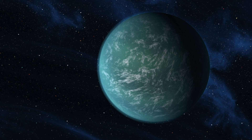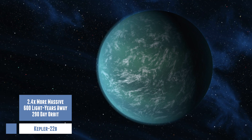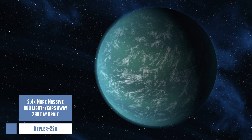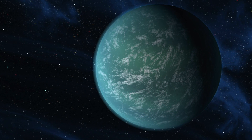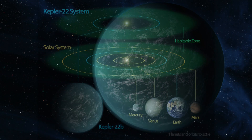The second is Kepler 22b, which lies 600 light years away, and it was Kepler's first planet found in the habitable zone of its parent star. But the world is considerably larger than Earth — about 2.4 times the planet's size. It is not very clear if this super-Earth is rocky, liquid, or gas, but its orbit is about 290 days long, so it's quite similar to the Earth's orbit.